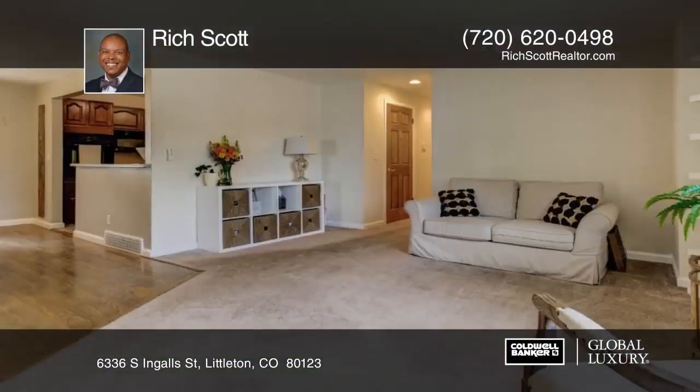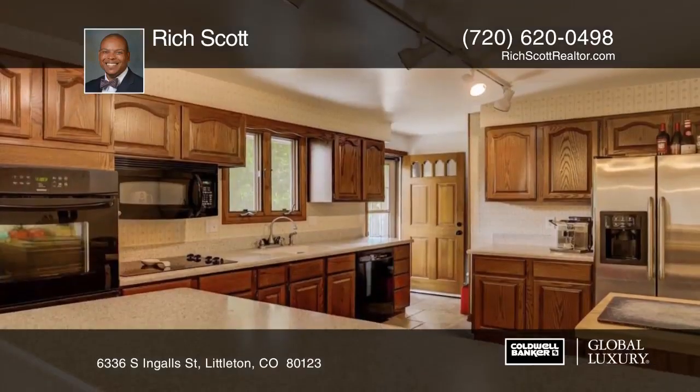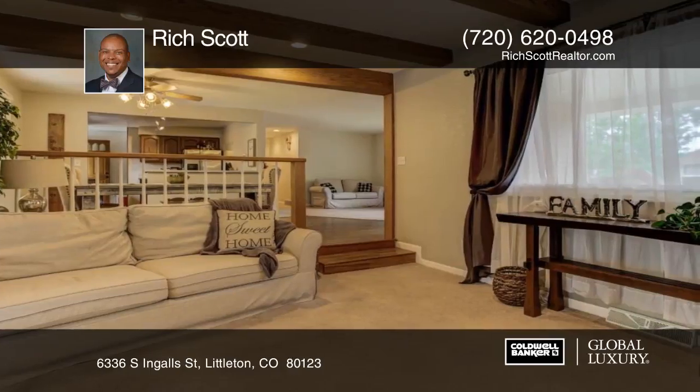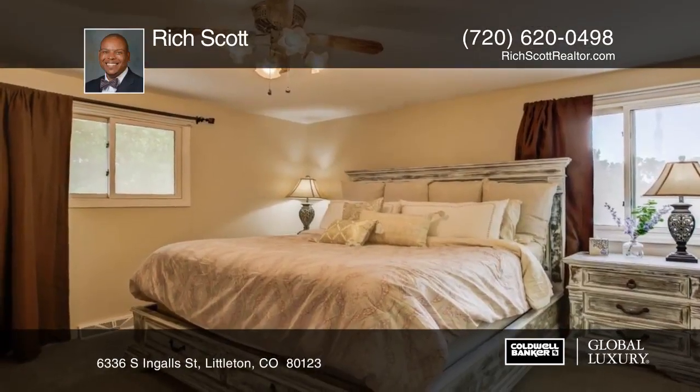Located in the sought-after Lee Wood neighborhood of Littleton, this spacious three-bedroom, two-and-a-quarter-bath ranch-style home boasts an open floor plan with abundant natural light throughout. This beautiful property has an oversized lot with a fenced-in backyard with a patio and mature trees.